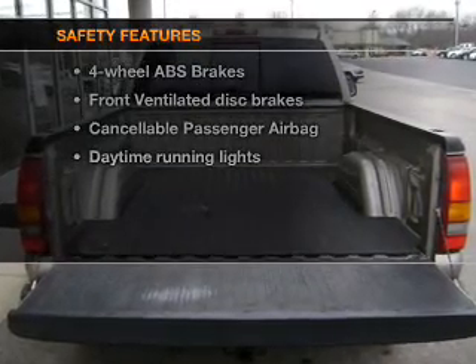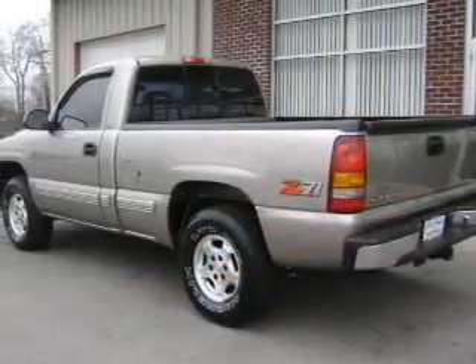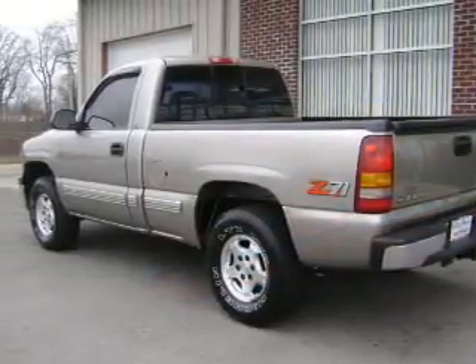And for your peace of mind, the following safety equipment is included: front ventilated disc brakes, passenger airbag, daytime running lights, and independent suspension. Let us put you in the driver's seat today — call or click to contact us.